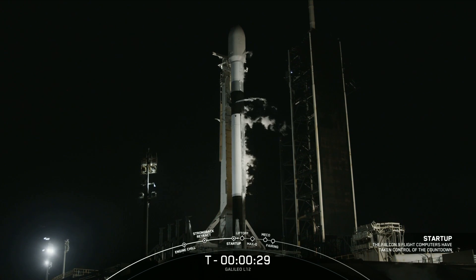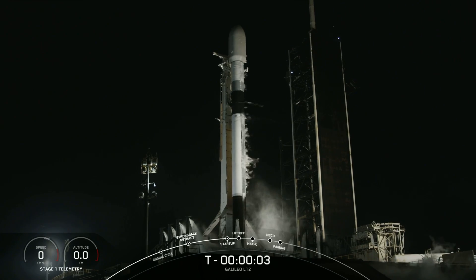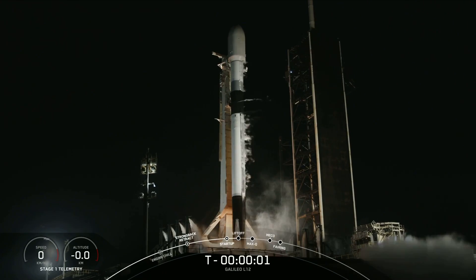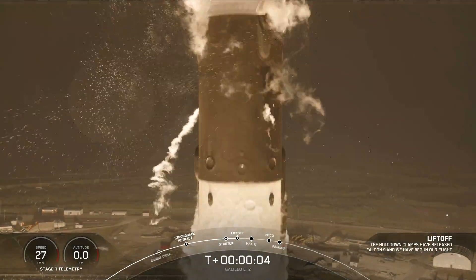T-minus 2 minutes 30 seconds. T-minus 15. T-minus 10, 9, 8, 7, 6, 5, 4, 3, 2, 1. Ignition, ignition, engines full power, and liftoff. Go Galileo.